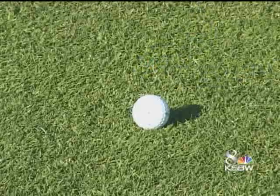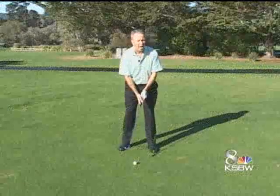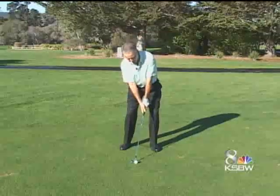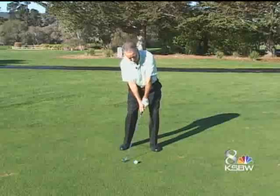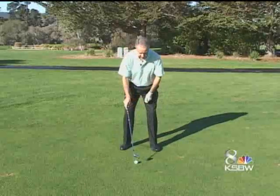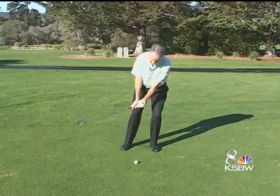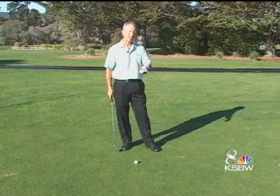So now let me show you what it looks like from a setup standpoint. When I want to hit the ball higher, my focus is on the back of the ball. I have a tilt to my spine, which now helps to hit the ball higher. When I want to hit it lower, my focus is going to be on the front of the ball. I'm more over here, and now I'm going to have a steeper descending angle, which will send the ball on a lower launch angle.